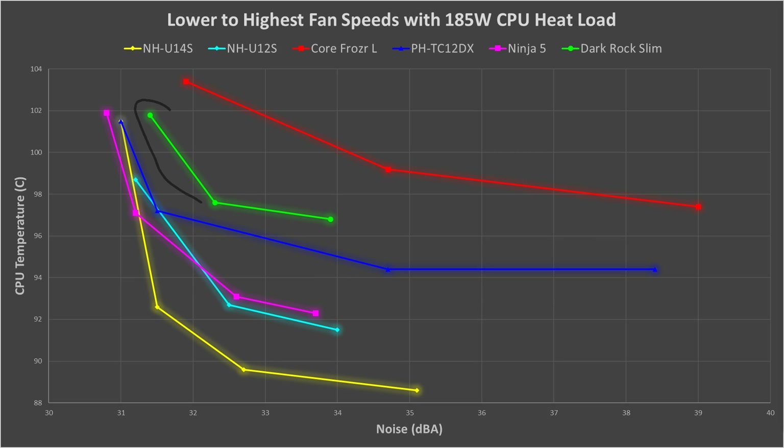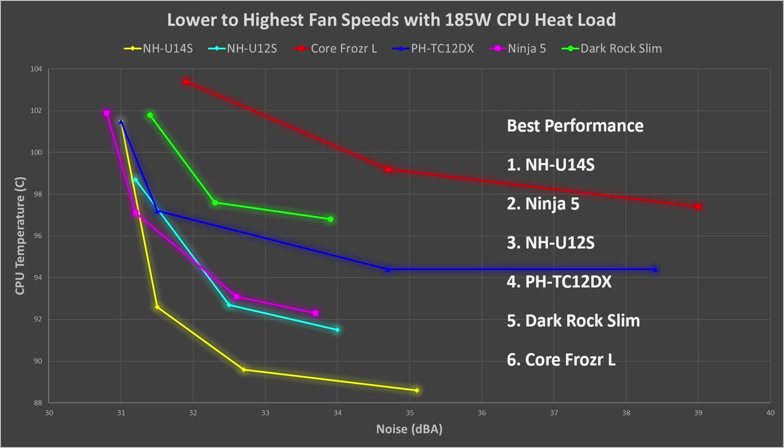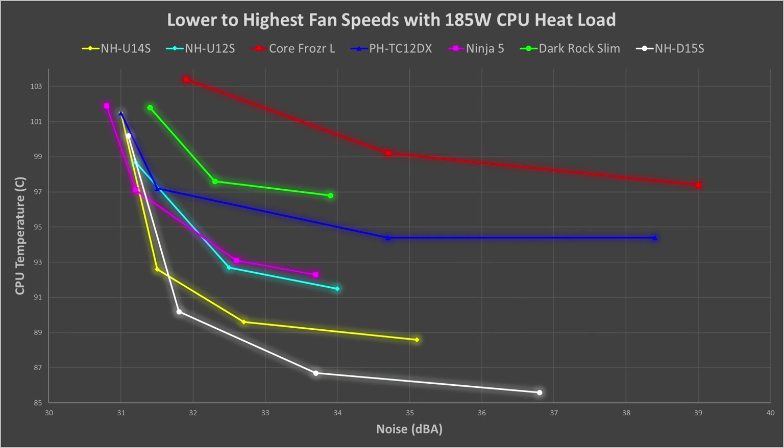The NH-U12S performs similarly to the Ninja V but can't reach the lower noise levels due to overheating. Then the PHTC-12DX comes in around the middle of the pack. The Dark Rock Slim has a fairly poor showing here, and the Core Frozer L comes in dead last. So the overall high-heat performance ranking is: NH-U14S at number 1, Ninja V at number 2, NH-U12S at number 3, PHTC-12DX at number 4, Dark Rock Slim at number 5, and Core Frozer L at number 6. Adding the NH-D15S to this high-heat scenario, it performs better than all of them, even the NH-U14S, though the difference is small.